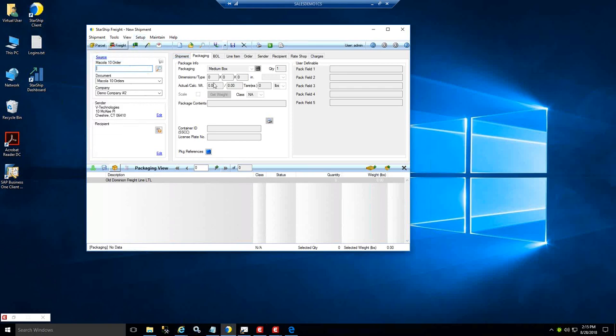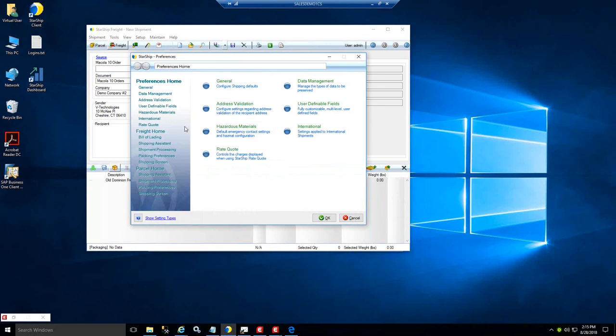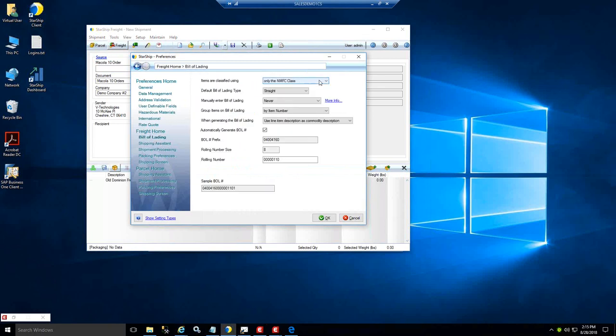Let's take a look at those preferences. You have your item classification, your default type of bill of lading, and how you want to group items — by NMFC class, item number, or group name if you want to use generic product categories. You also have the ability here to create the bill of lading number — you can map over McCola order data, PO number, or any information you want. Starship also has a unique algorithm that can assign the bill of lading number sequentially as you process shipments — another way to cross-reference shipments in the carrier's tracking system in case you don't have a pro number.